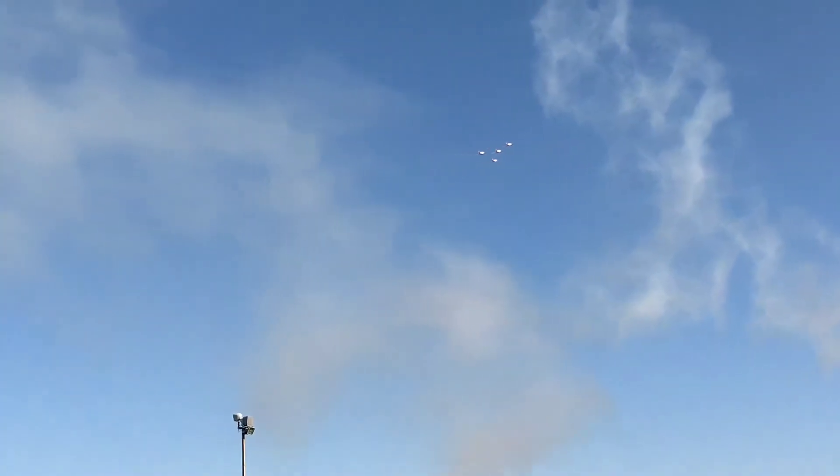As they regroup, they're getting ready for their classic maneuver, the Diamond Bomber. While they're doing that, they'd like to thank AeroShell.